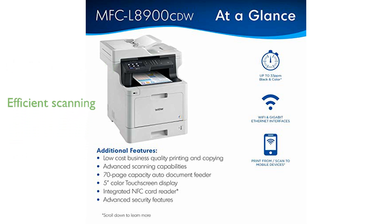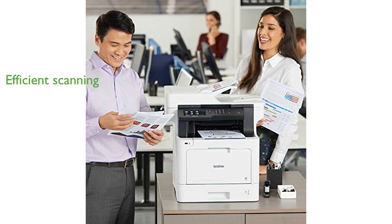The 70-page capacity auto-document feeder supports duplex scanning at impressive speeds of up to 58 images per minute. Advanced security features, such as network user authentication and device access restriction, provide robust protection for sensitive information.